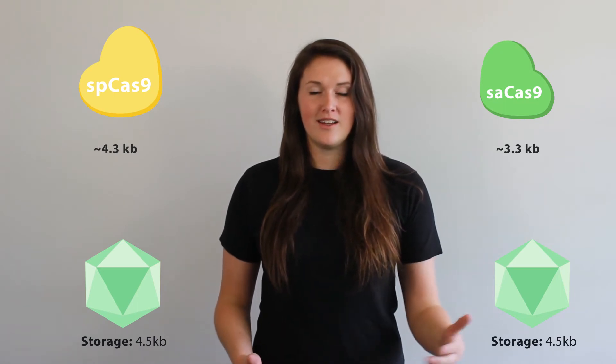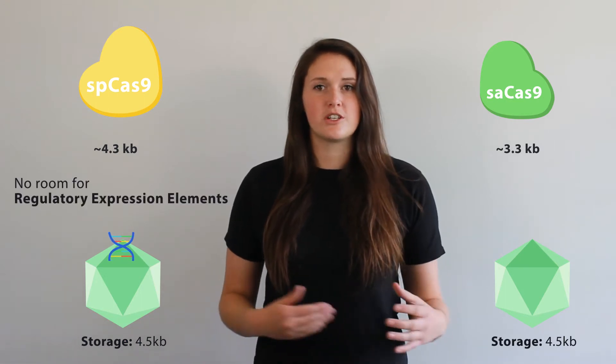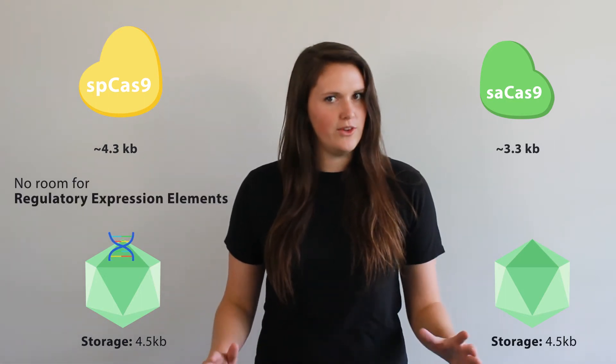Because AAVs only fit 4.5 kb worth of DNA, SP-Cas9 barely fits, if at all, and definitely doesn't leave any room for extra baggage such as regulatory expression elements, which is pretty inconvenient. Because SA-Cas9 is only 3.3 kb, it fits snugly within the AAV vector, and even allows for one or two gRNAs to be included in the same construct.